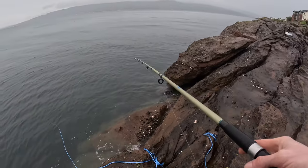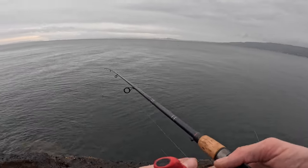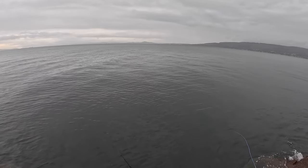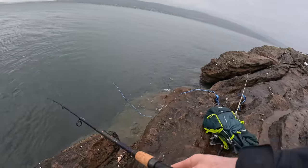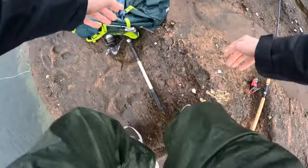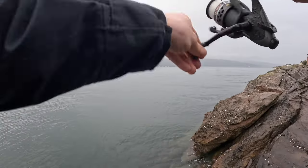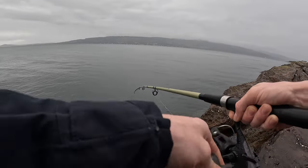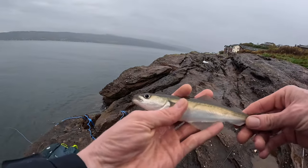So with the baits in the water I set up my lure rod and I started off with a metal. Getting bites - I'm going to get the spinner in. There we go, first fish, first cast. A little tiny pollock. First fish of the day, came on a wee bit of prawn. Nice wee pollock.